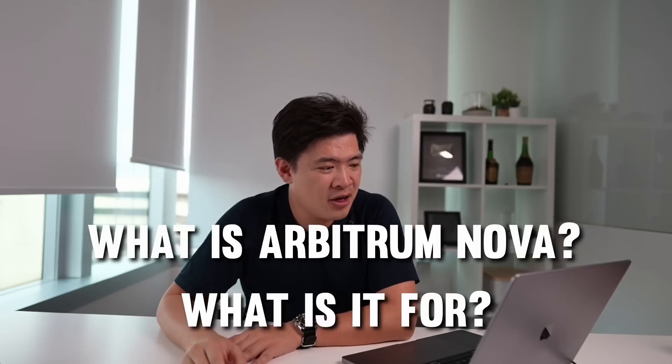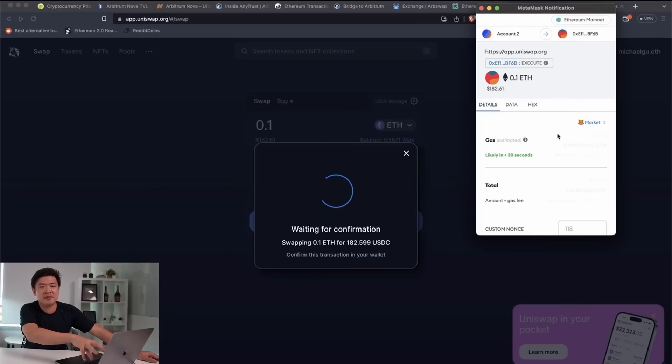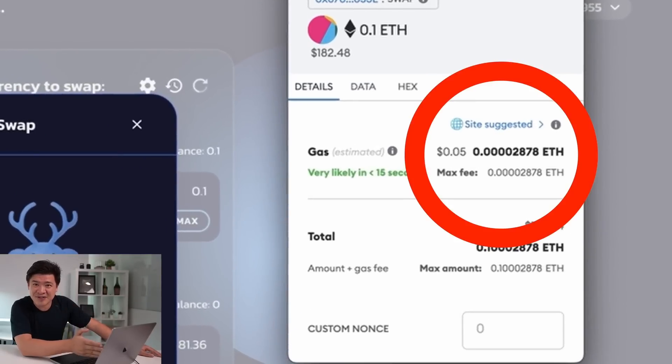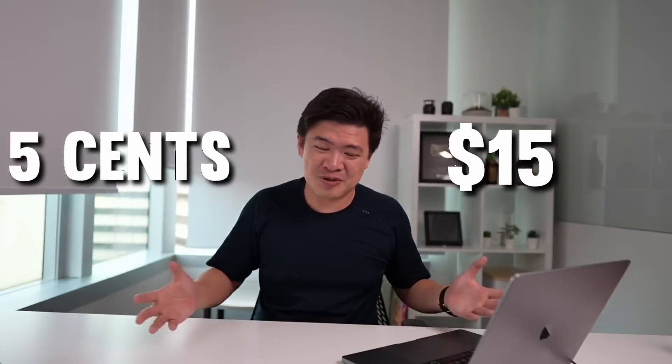To start off this video, let's take a quick look at what Arbitrum Nova is and what it's for. Let's first take a look at some transactions. If you take a look at Ethereum right now, this is just a typical Ethereum swap transaction — it's costing around $15 right now. That's ridiculous. That can buy you a whole meal. And when you switch to Arbitrum Nova, that same transaction is really only going to cost you $0.05. That's a huge saving — from $15 to $0.05. That's like a huge unit change.